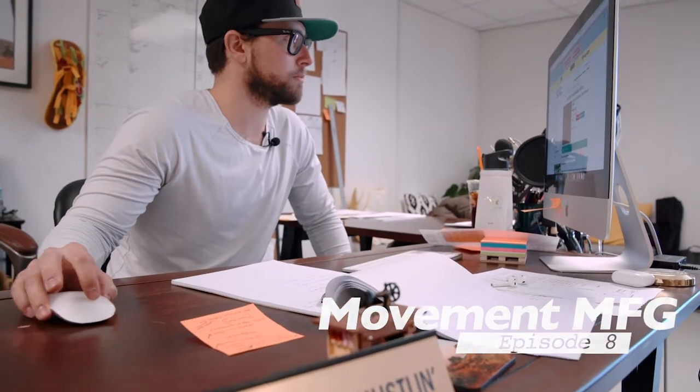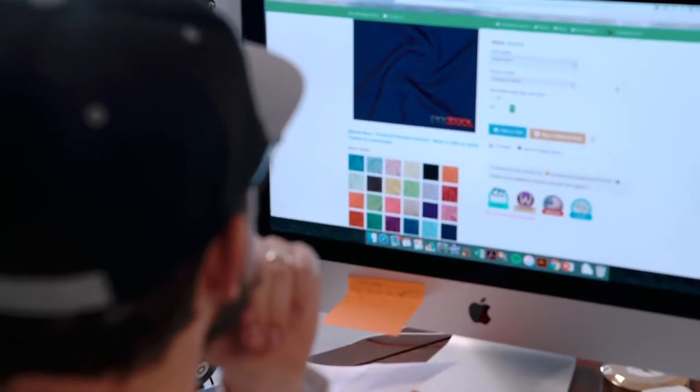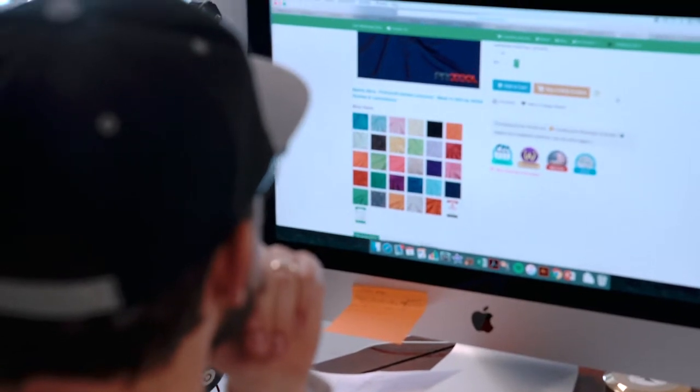Jumping right into today with some fabric sourcing for a handful of clients simultaneously, and I really wanted to talk about the advantage of using open stock fabrics. It is pretty much key to why we're able to do 12-unit minimums.